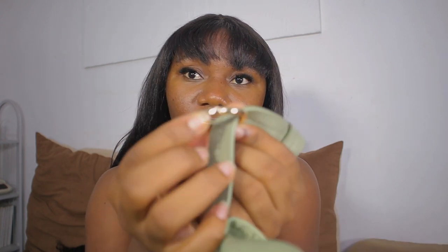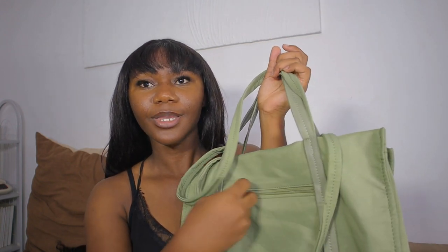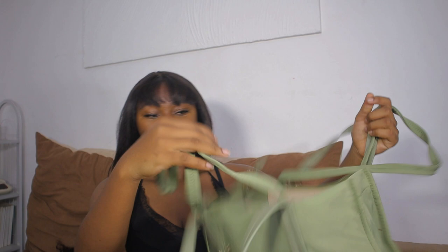It has this bag charm hook thing here and you can put charms on it, but I'm putting my keys on it. It has a pocket outside — very functional — and this is what the inside looks like as well. I got this for only 30 CDs.